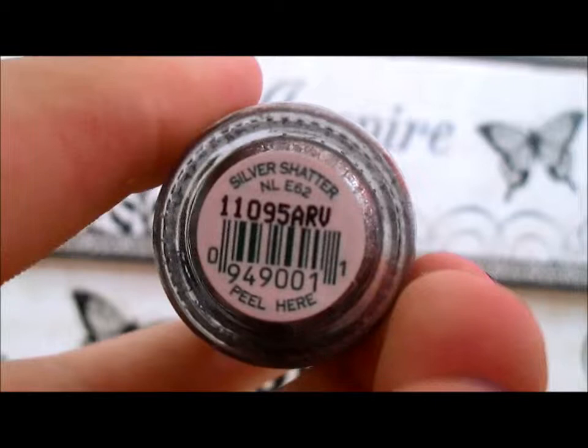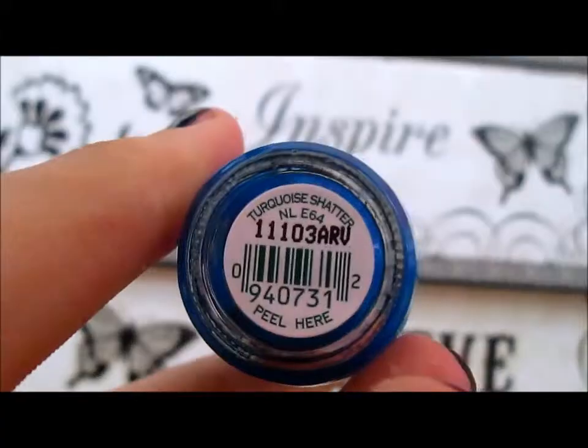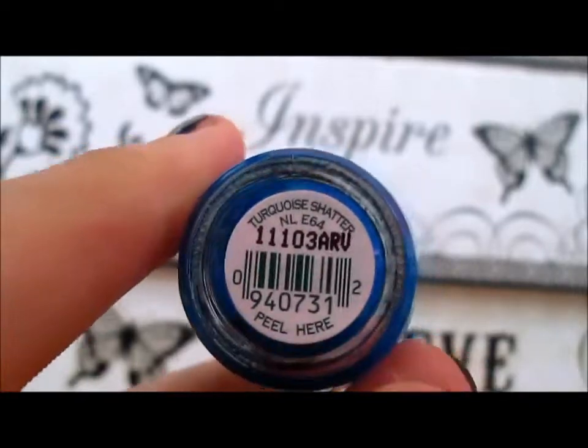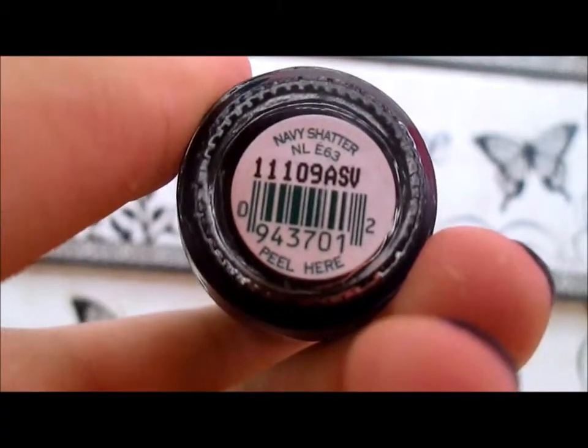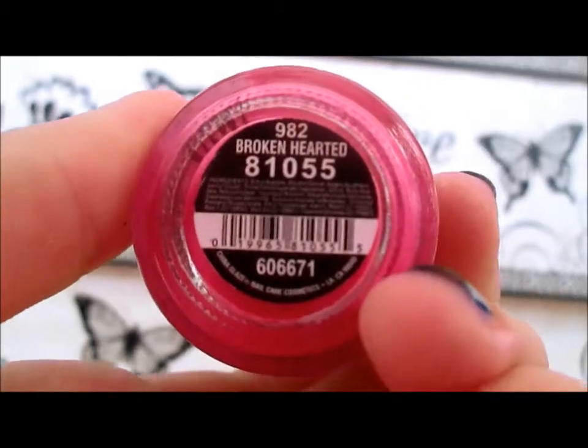These are my shatter nail polishes. It's Silver Shatter by OPI, this is Turquoise Shatter by OPI, this is Navy Shatter by OPI, and this pink shatter is Brokenhearted by China Glaze.